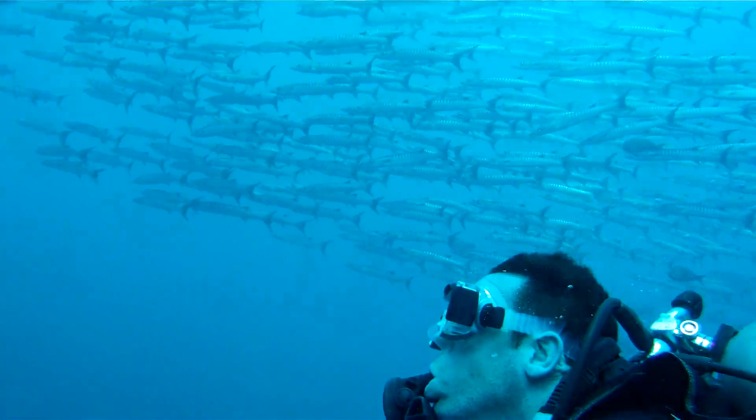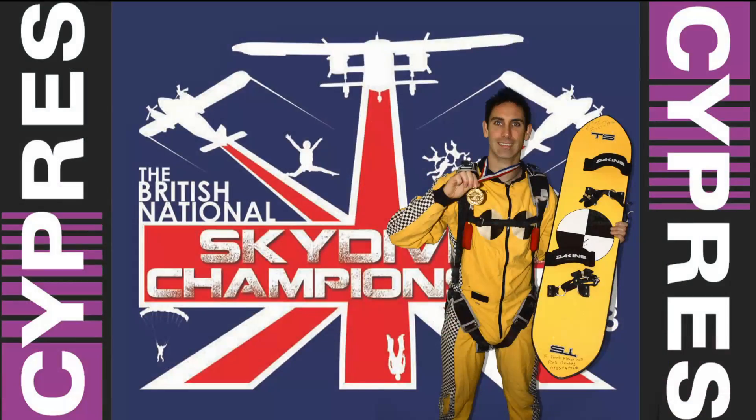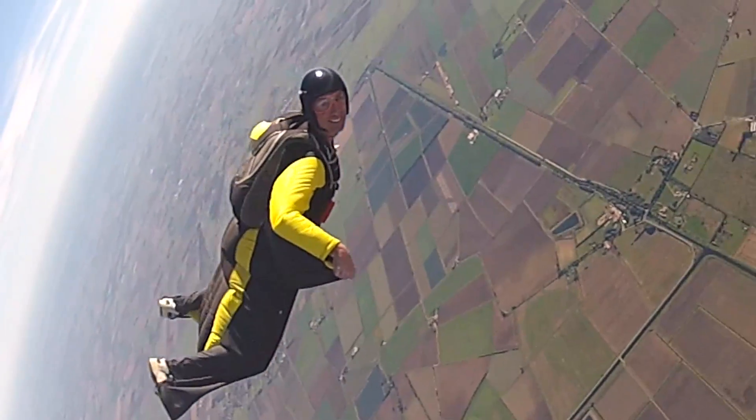When Rob is not teaching, he can either be found scuba diving or flying around in the sky. He has won a gold medal for sky surfing in the British National Championships and has completed over 800 skydives.